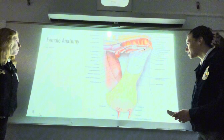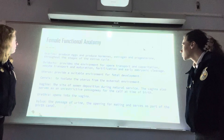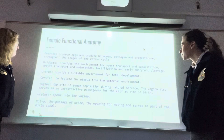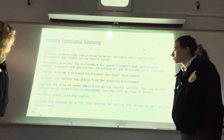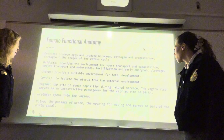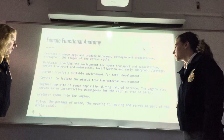The female anatomy: Ovaries produce eggs and produce hormones — estrogen and progesterone — throughout the stages of the estrus cycle. Oviducts provide the environment for sperm transport and capacitation, oocyte transport and fertilization, and early embryonic cleavage. The uterus provides a sustainable environment for fetal development. The cervix isolates the uterus from the external environment. The vagina is the site of semen deposit during natural service and also serves as a pathway for the calf at birth. The urethra opens into the vagina. The vulva is the passage of urine, the opening for mating, and serves as part of the birth canal.